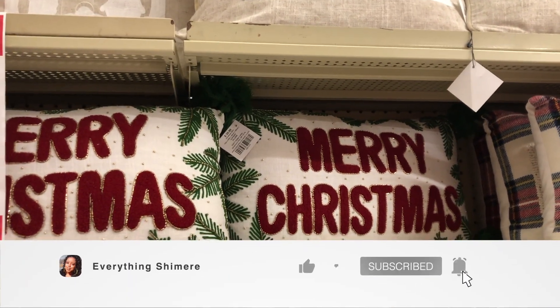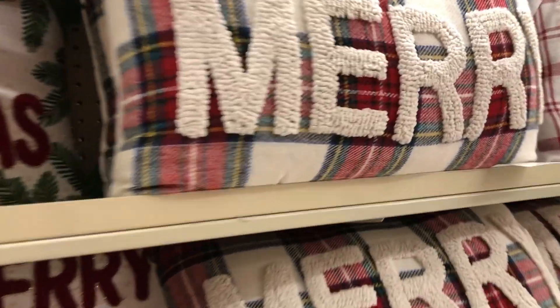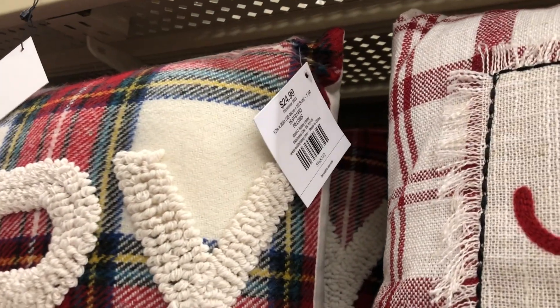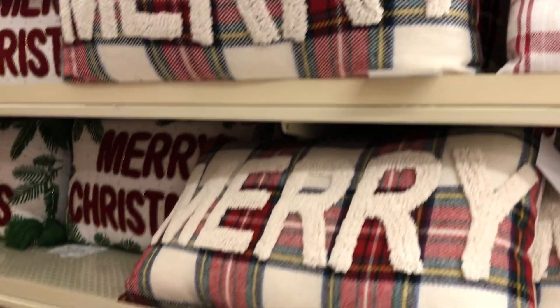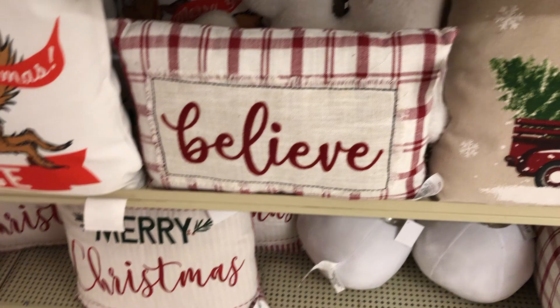Hey guys, what's up! Welcome back to my channel. If you're new here, I am Shamir, and if you're a returning subscriber, thanks for joining me again. Today I'm not gonna take up three whole minutes of your time — I'm going to be showing you the perfect holiday pillows for 2023.